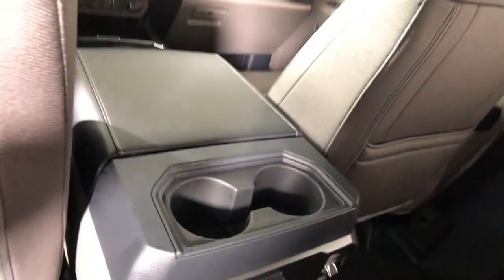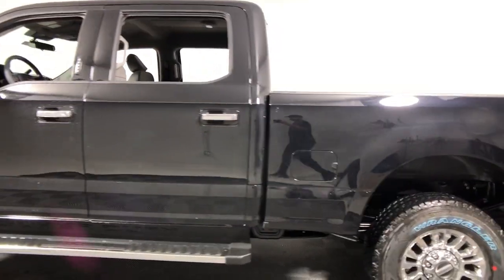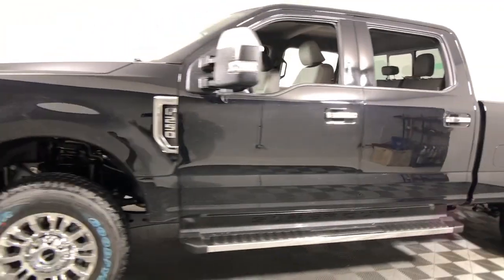This full-size heavy-duty pickup leverages military-grade aluminum alloy, high-strength steel, and rugged components to bring you extraordinary performance. The following are some of this vehicle's highlighted options.